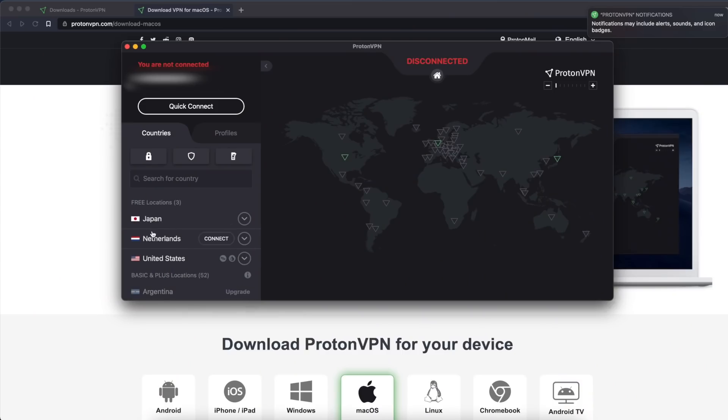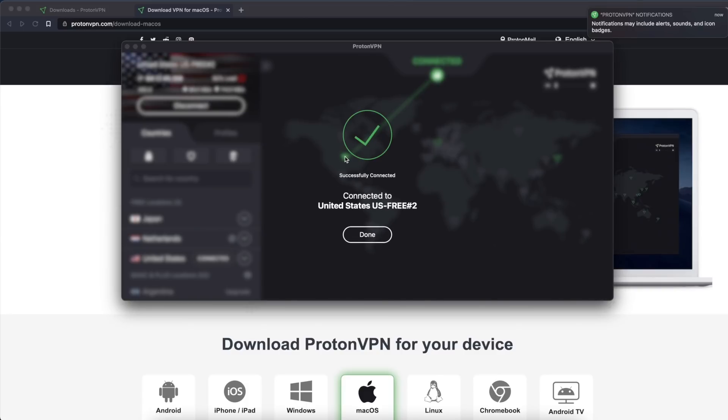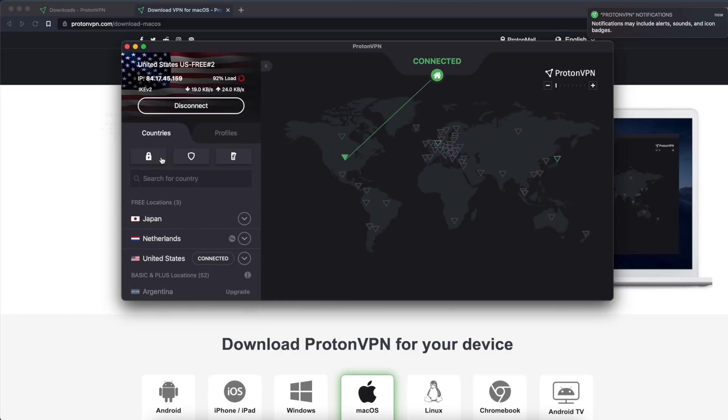The free version of ProtonVPN is not going to be the fastest VPN in the entire world, particularly when the limited free servers are jam-packed with users, but I found it to work quite well when the servers weren't totally loaded. The free version gives you access to three server locations: Japan, the Netherlands, and the United States. You are limited to a small subset of those VPN servers in totality, and you are limited to using one device on the VPN service, but the truly unlimited data capacity is the differentiator, and the three country options give you some flexibility.